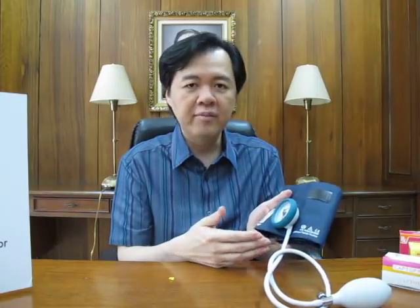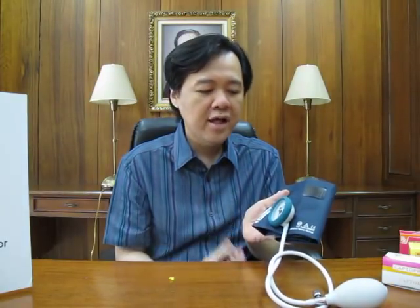All you need is to have somebody check your blood pressure using a blood pressure apparatus like so. There are also electronic types of BP apparatus, which are fairly accurate.